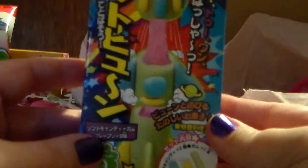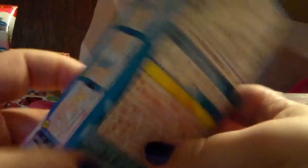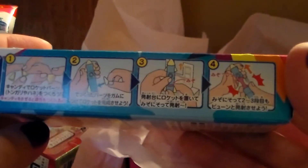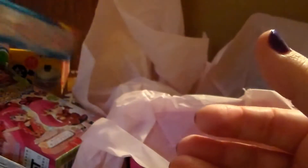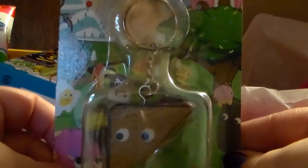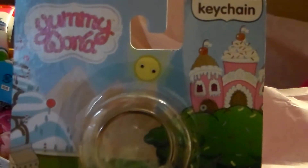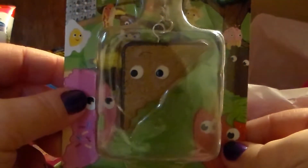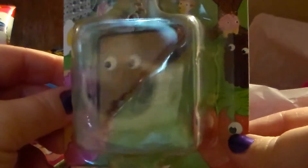I also got a little candy kit. This one I probably won't do on camera because it's kind of like a build-your-own candy kit, but if you guys wanted me to I can certainly do that for y'all. I also got another one of these Yummy World keychains — I got some of these before and showed you guys. It's a little sandwich, which is very cute.